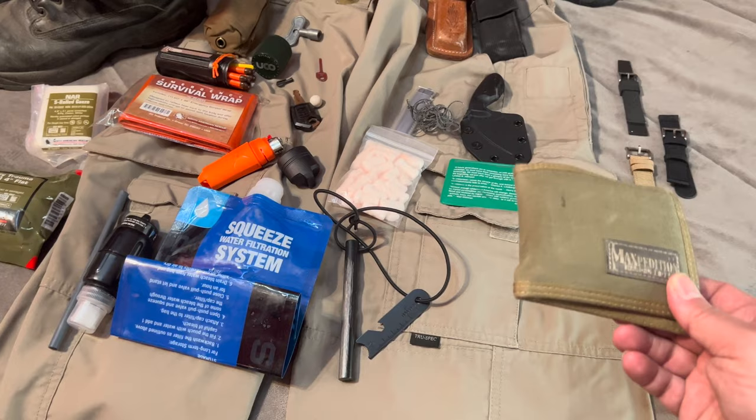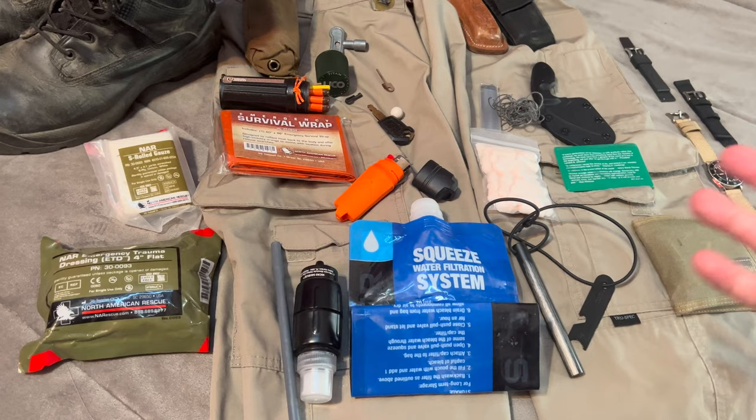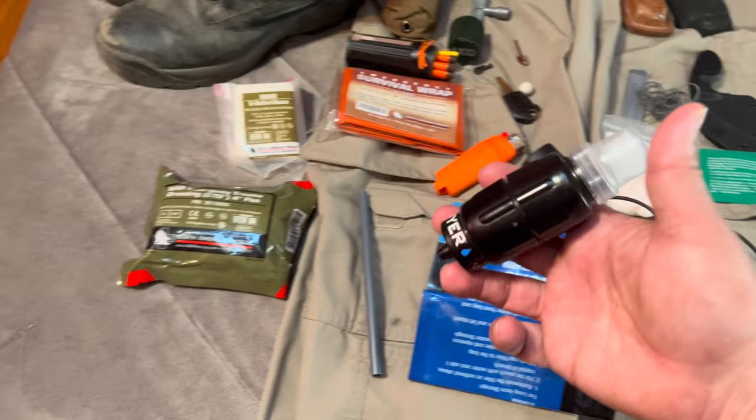I have an RFID-blocking wallet by Maxpedition. I don't even know if they make these anymore — I've had this for years. You might be able to find them somewhere online. I love the Grayl water filter, but you're not going to put it in your pocket, so I like to carry the Sawyer Squeeze. I love this filter — it's amazing.